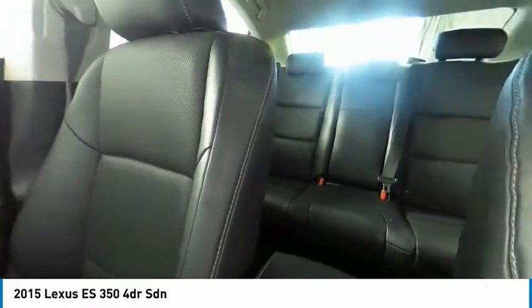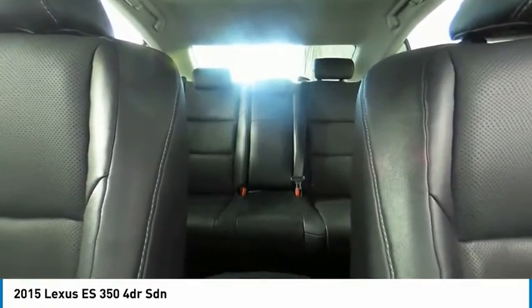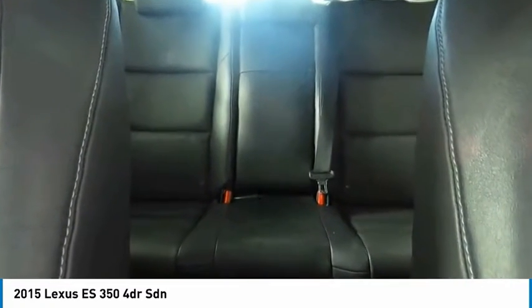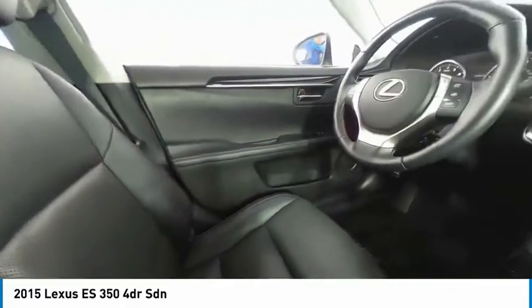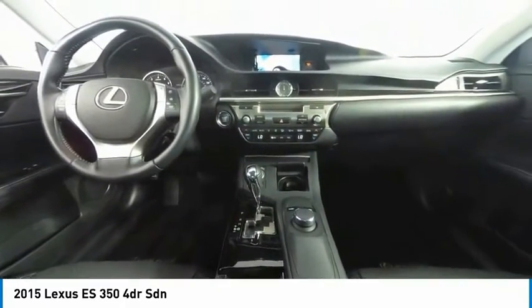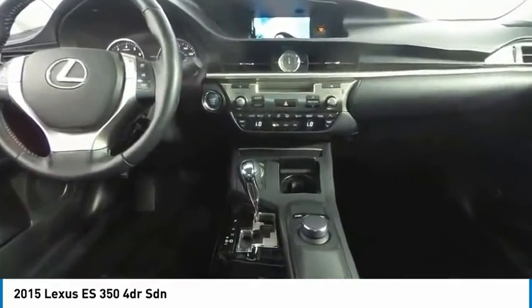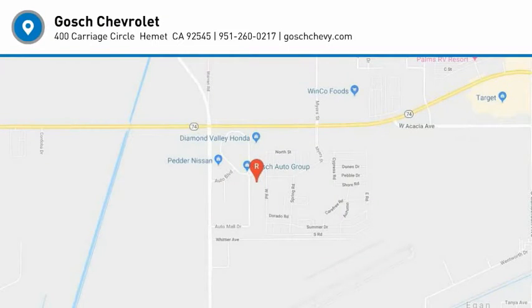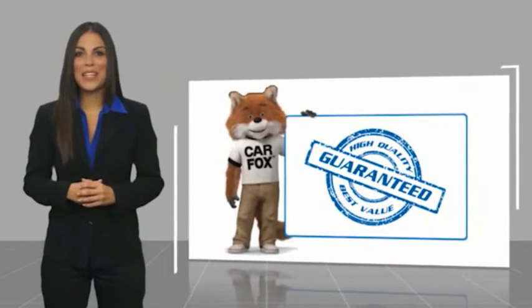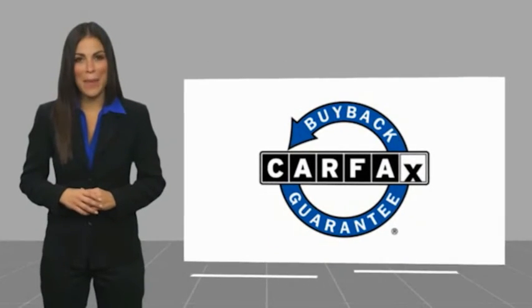Your new ride is just a phone call away. Here's another high-quality vehicle with a Carfax Vehicle History Report. Be sure to find a complimentary copy of this report online or contact the dealership. This vehicle qualifies for the Carfax Buy Back Guarantee.